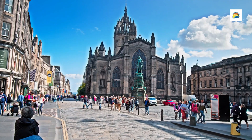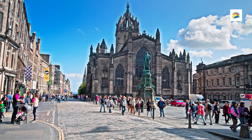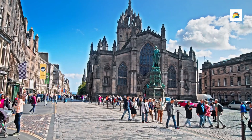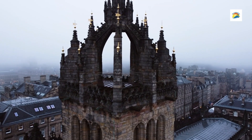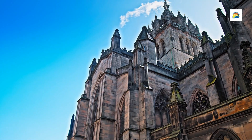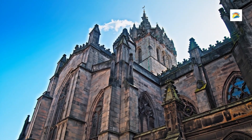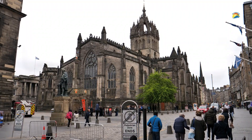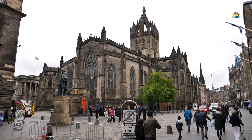St. Giles' Cathedral, known as the High Kirk of Edinburgh, features stunning stained glass windows, intricate stonework, and the Thistle Chapel — a hidden gem within the building. St. Giles is a place of worship and historical interest with a legacy dating back to the 12th century. Summer months and the Edinburgh Festival in August bring large crowds, so early morning or late afternoon offers a quieter experience. The Royal Mile has a variety of eateries, from traditional Scottish pubs to fine dining.